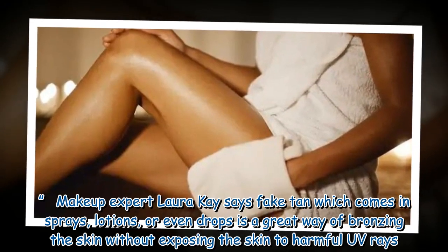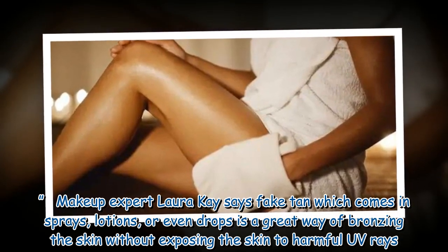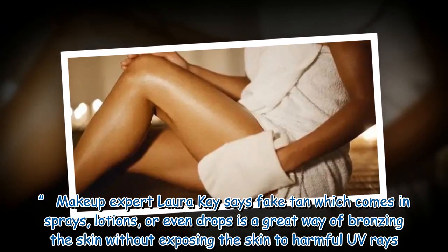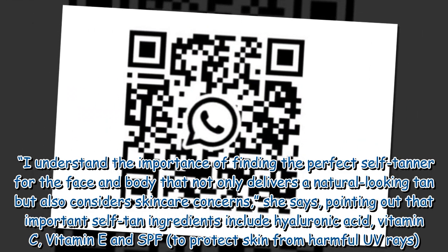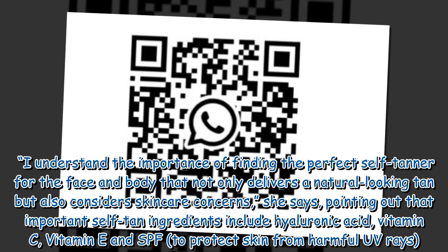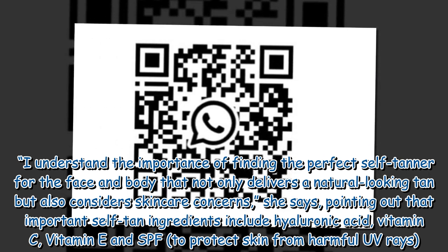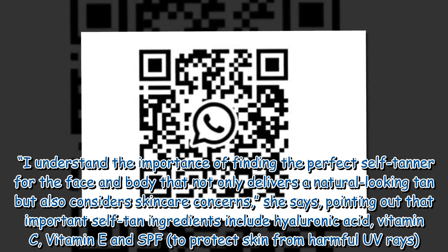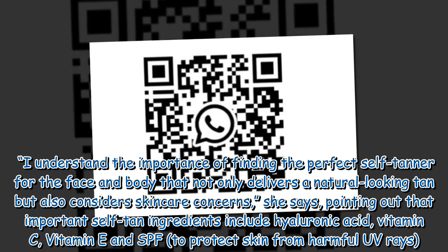Makeup expert Laura Kay says fake tan, which comes in sprays, lotions, or even drops, is a great way of bronzing the skin without exposing it to harmful UV rays. She says she understands the importance of finding the perfect self-tanner for the face and body that not only delivers a natural looking tan but also considers skincare concerns, pointing out that important self-tan ingredients include hyaluronic acid, vitamin C, vitamin E, and SPF to protect skin from harmful UV rays.